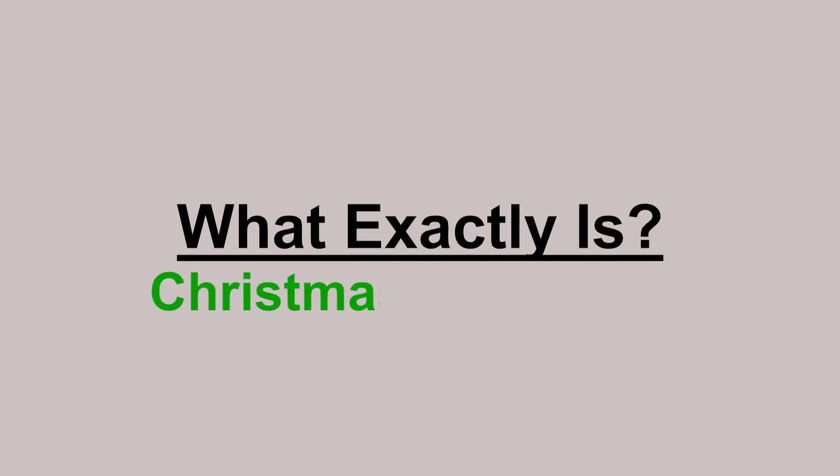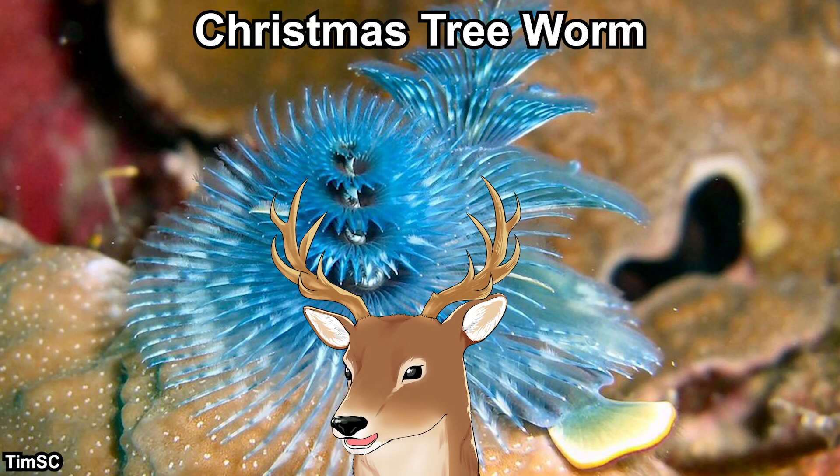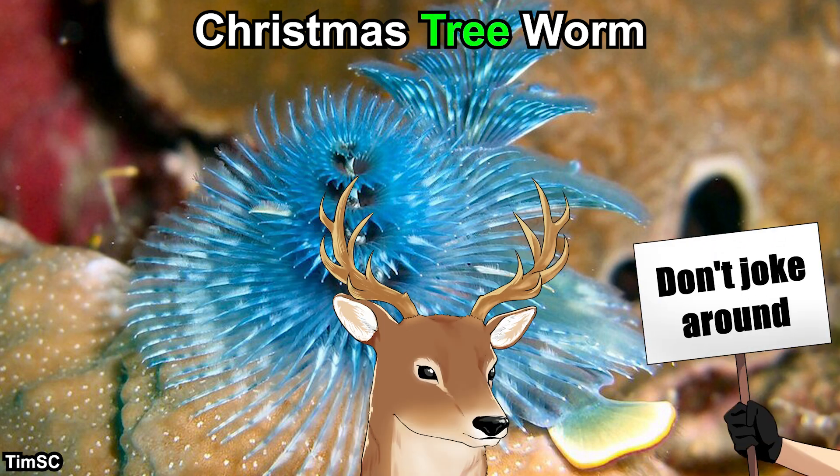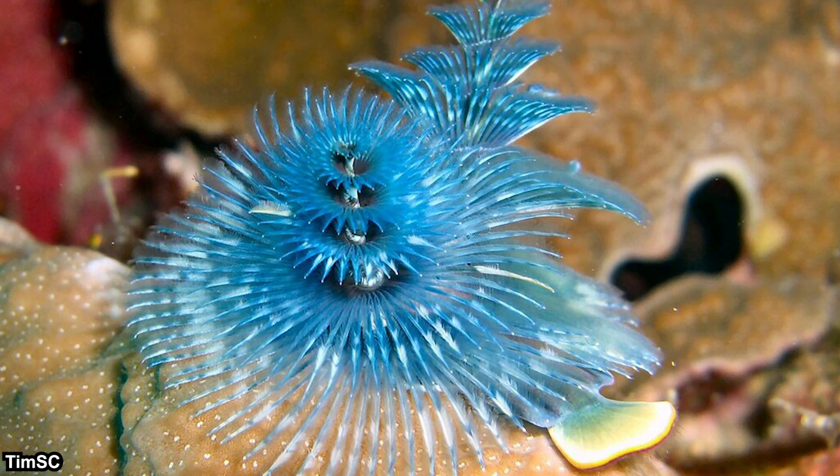So what exactly is the Christmas tree worm? As its namesake suggests, you could probably guess — yes, it's a worm. But you might think this doesn't look like a worm at all. Well, that's because the worm-like body is hidden underneath.